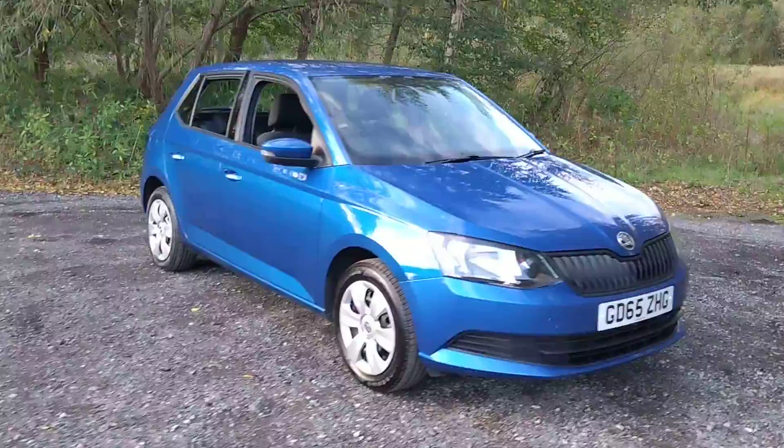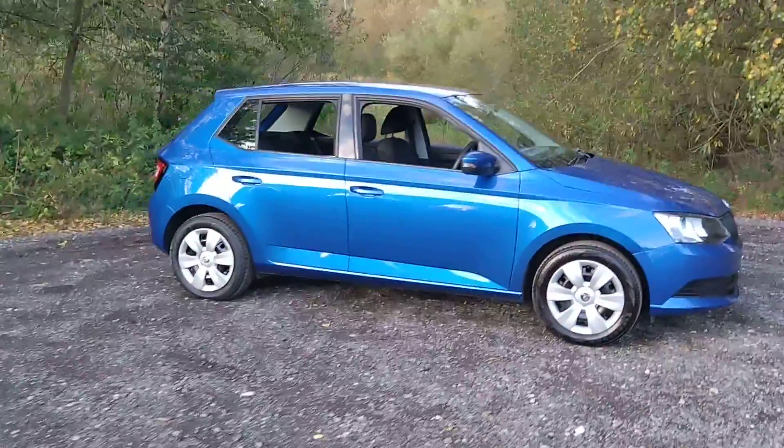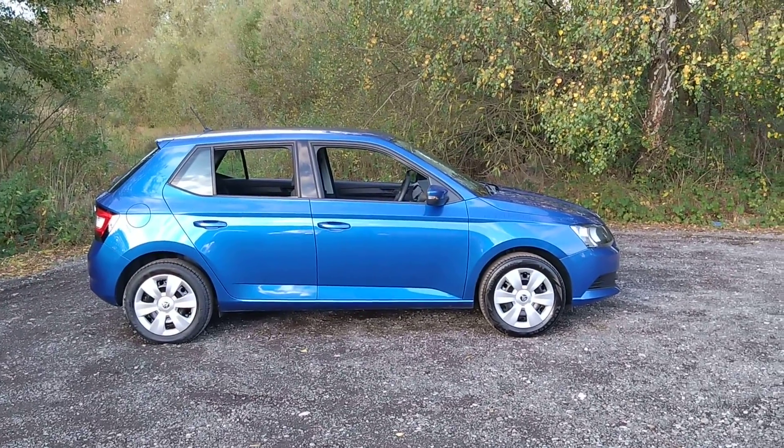For more information or to arrange a test drive, please call us on 0161 494 2113, or visit our website at www.mouselow.co.uk.